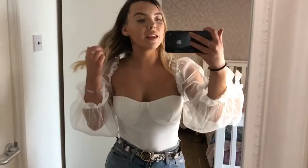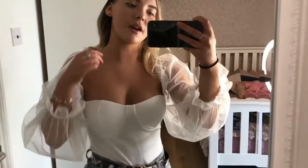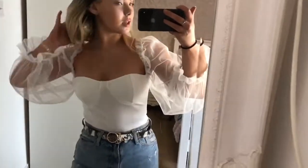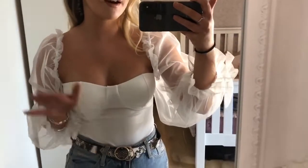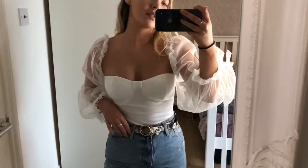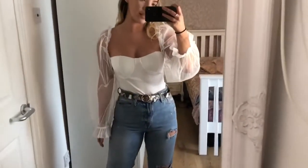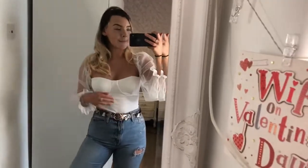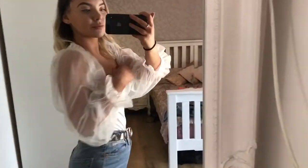Finally, onto the bits from I Saw It First. This bodysuit is absolutely stunning — if you follow me on Instagram you'll probably see me post about it 150 times because I love it. I've paired it with ripped jeans for the daytime, and heels or leather shorts would look amazing for the night. The cups are padded so you don't even need to wear a bra, and the poppers are like a bra strap, which I think is really cool.